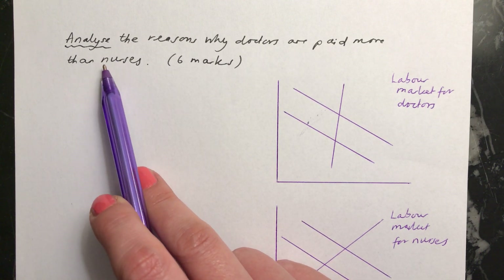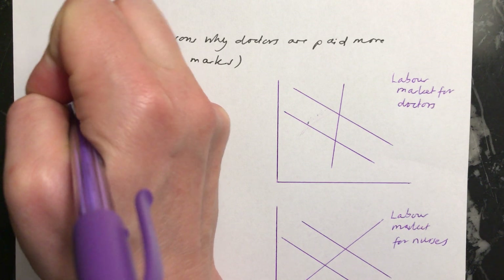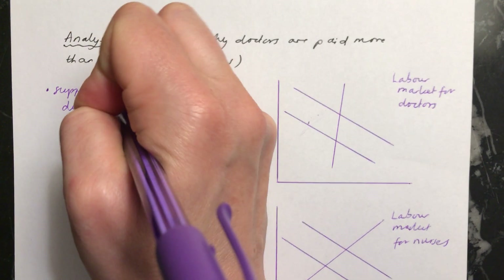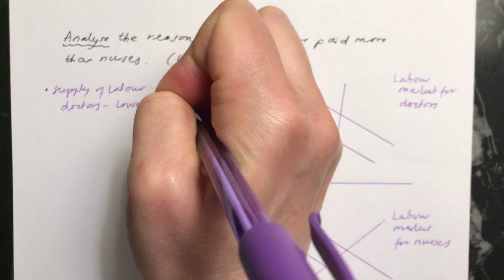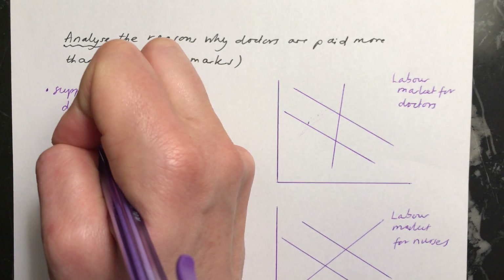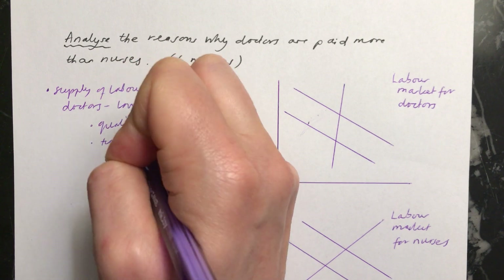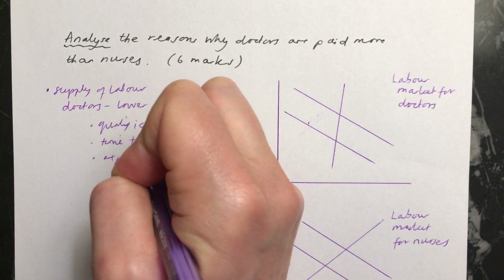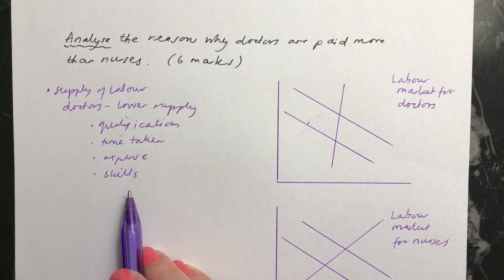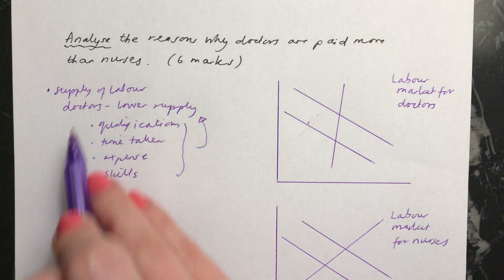The main things to get into this answer — the main reason why doctors are paid more than nurses — is to do with the supply of labour in the two different markets. For doctors, there's a much lower supply of labour; there aren't as many people putting themselves into the market to be doctors. You can go into more detail about things like the qualifications they need, the time taken to train, the expense of training, and also the skills and level of ability required to train as a doctor in the first place. All of these things contribute to there being a low supply of labour when it comes to doctors.